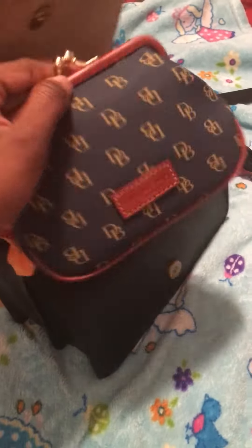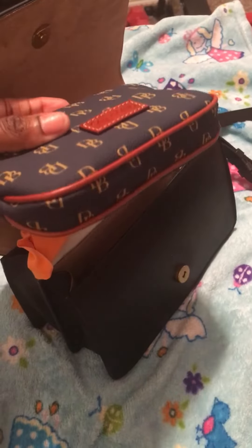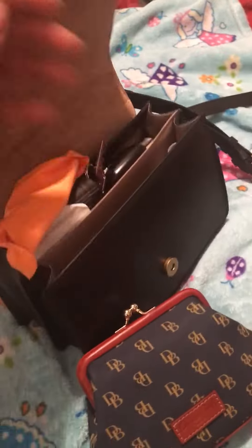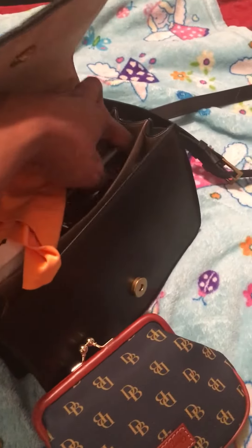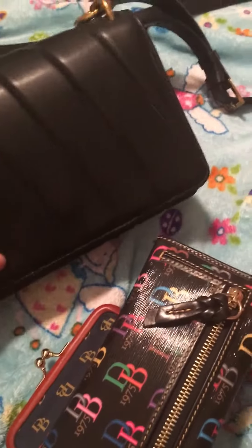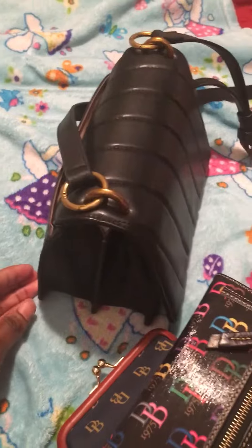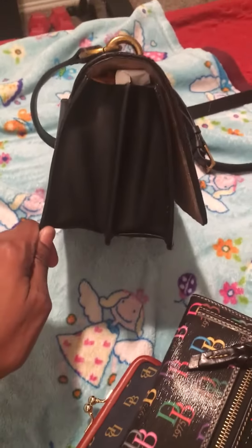If you have the coin purse, the large frame from Dooneyberg, it holds that. It also holds my wallet and some other things. I think this is 9 or 10 inches, and then it's wide, so I like that.